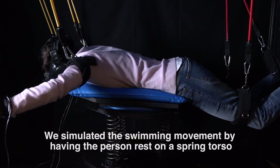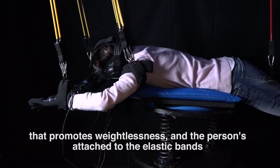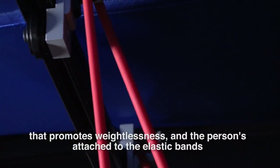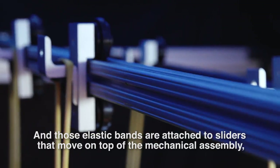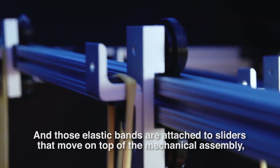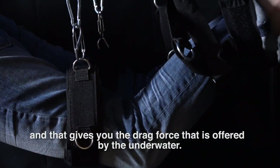We simulate the swimming movement by having the person rest on a spring starter that promotes weightlessness. The person is attached to an elastic band that promotes gradual motion as the person swims in the underwater environment. Those elastic bands are attached to sliders that move on top of the mechanical assembly, and that gives you the drag force that is offered by the underwater.